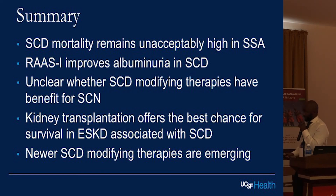In summary: it is unacceptable that sickle cell disease mortality remains so high because we know how to fix it — we just need to do it. The only study specific for sickle cell nephropathy is the captopril study; RAS inhibition improves albuminuria. We don't know for certain that it changes the natural course of kidney failure, but proteinuria is a good marker of progression. It's unclear whether sickle cell disease-modifying therapies benefit sickle cell nephropathy specifically, but they have great benefit for the disease overall, so we should strive to get at least hydroxyurea to all patients. Transplantation offers the best chance for survival in patients with renal failure and sickle cell disease. Newer disease-modifying agents are emerging, but we really need to find a way to get them to Africa.